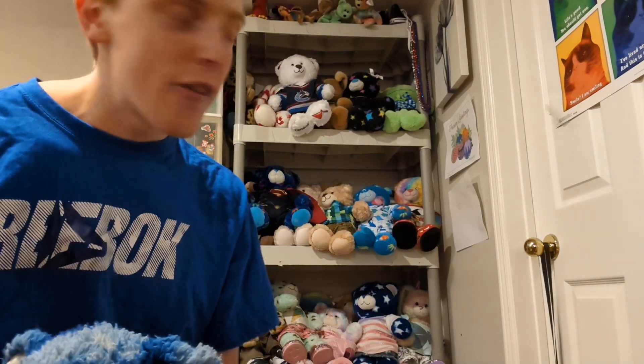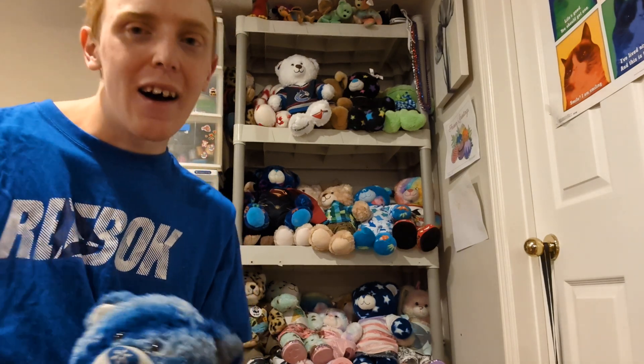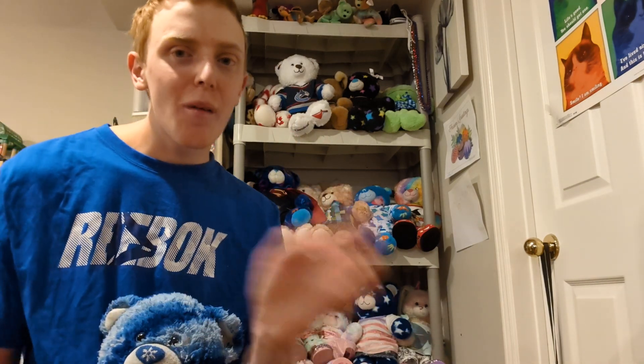And that is my entire Build-A-Bear collection! I'm surprised I was able to go through it in 20 minutes. Thank you all so much for watching — please click like and subscribe to the channel. I will see you guys in my next video, bye!